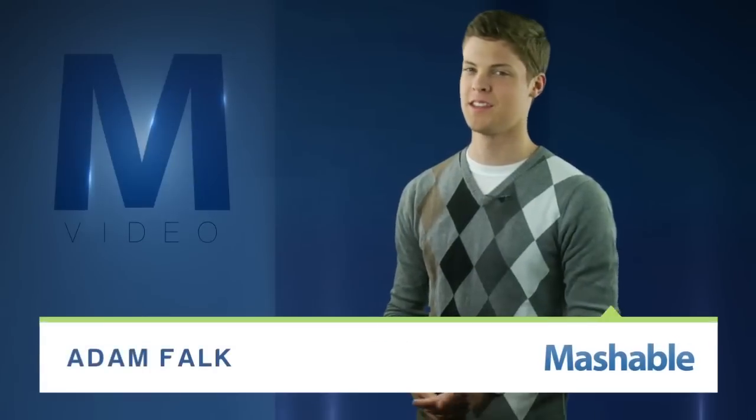For Mashable, I'm Adam Falk. Think your DSLR is fast? The guys at MIT have you beat. Their new camera uses a titanium sapphire laser as a light source, and it's so sensitive it can see around corners.